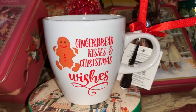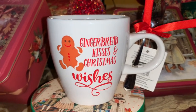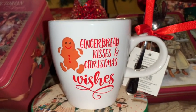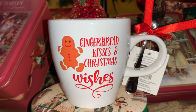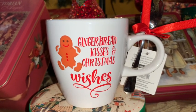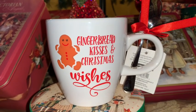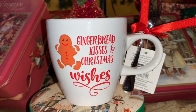I purchased this gingerbread mug at Walmart a couple of months ago. It says 'Gingerbread Kisses and Christmas Wishes' — this would be a perfect gift or stocking stuffer, or it would be perfect to keep for yourself to sit in front of your Christmas tree, cuddle up with a cozy blanket, and enjoy a nice cup of hot chocolate. You can't go wrong with anything that has a gingerbread on it.